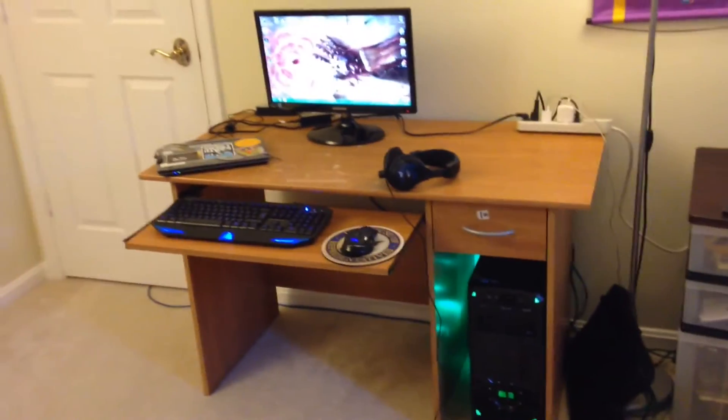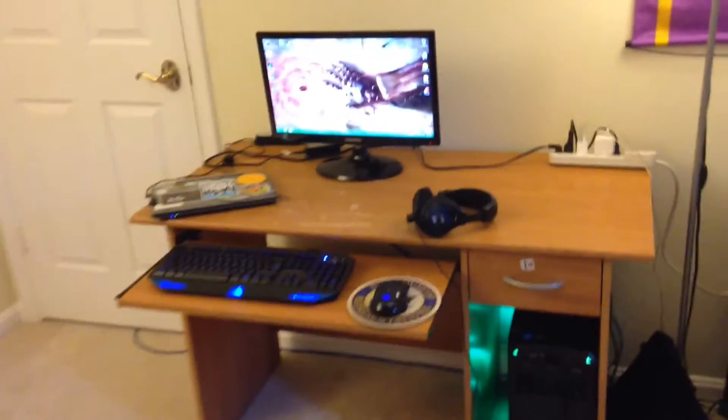But yeah, that's pretty much it. That's an overview — looks really really awesome.